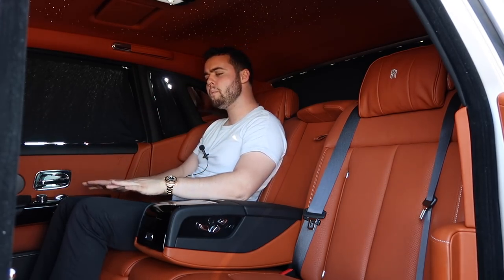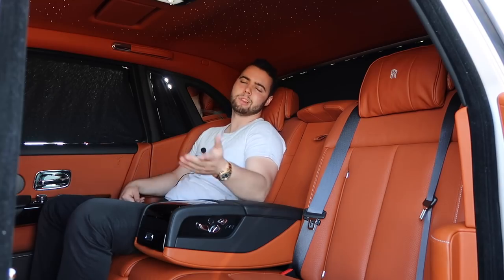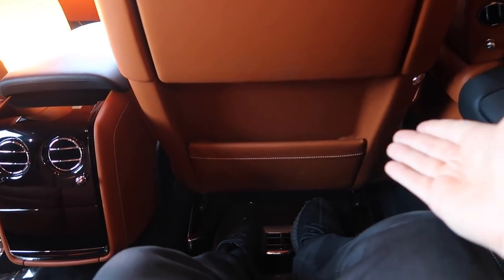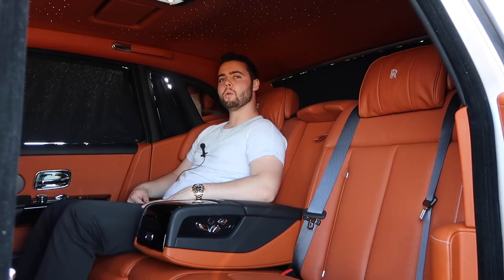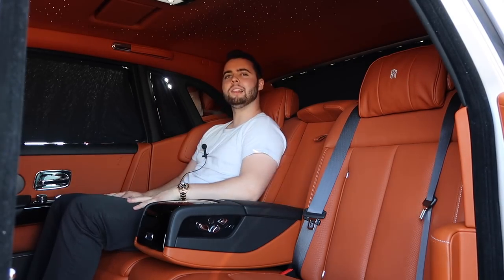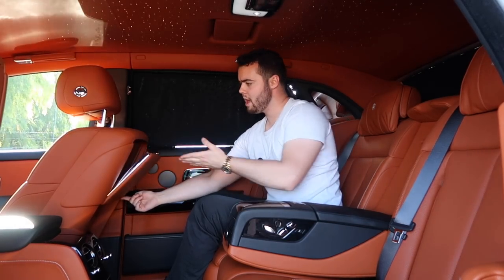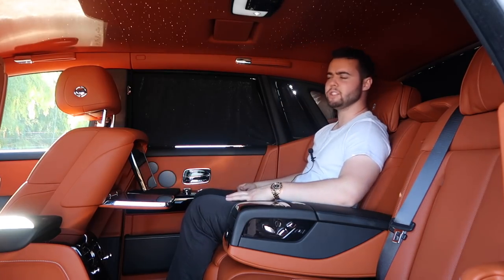Another feature you never knew you needed is the movable angled floorboard. On a long ride, because of the sumptuous lambswool floor mats and likely your slippery leather Italian shoes, your feet might start to slip forward, causing you to slouch. Rolls-Royce has controls to angle the floorboard upwards, keeping you comfortably in place. There are also beautiful wooden tray tables that extend down from the backs of the front seats — click a button and it opens up, revealing a 12-inch screen for watching movies or tracking navigation.